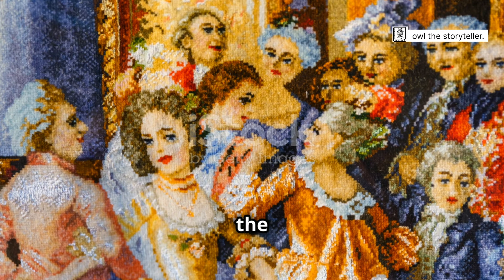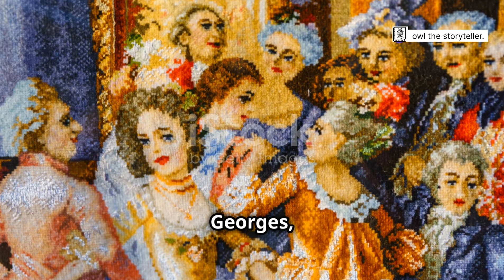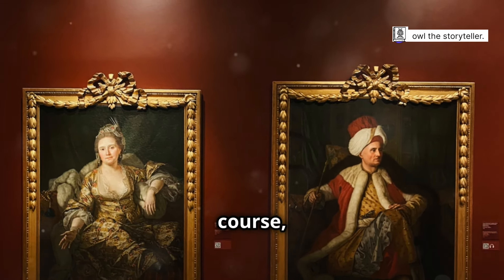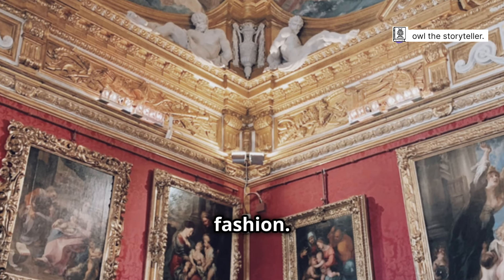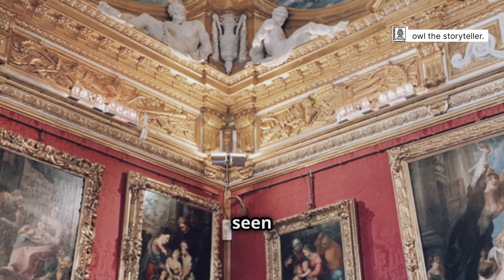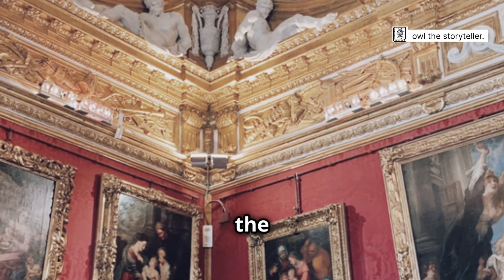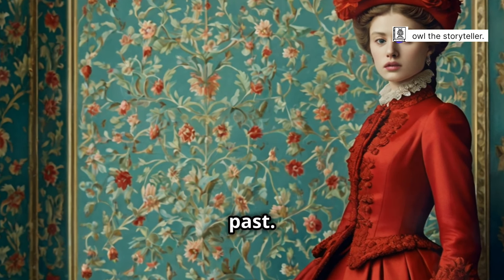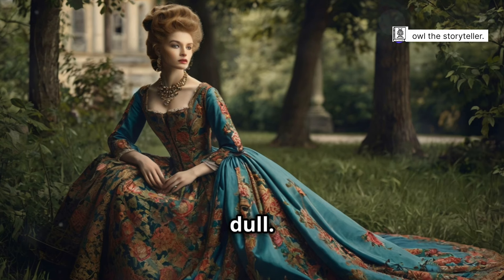This period, encompassing the reigns of four King Georges, witnessed a flourishing of art, architecture and of course fashion. The influence of these monarchs can be seen in the opulence and grandeur of the clothing styles that emerged. Forget any notions of a drab and colourless past — the Georgian era was anything but dull.